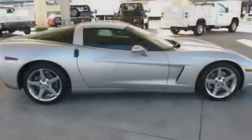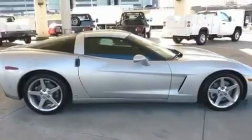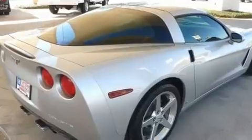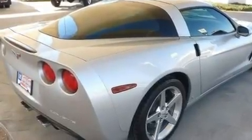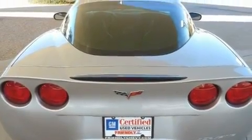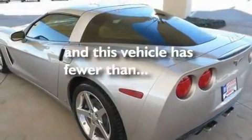Its top features include air conditioning with automatic climate control, cruise control, an auto dimming rear view mirror, a CD player, leather seats, fog lamps, a low tire pressure indicator, traction control, and a push button ignition. This vehicle has less than 32,000 miles.